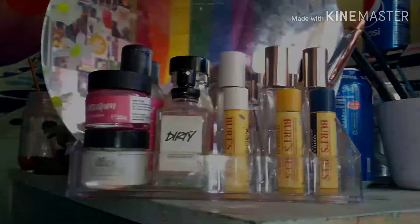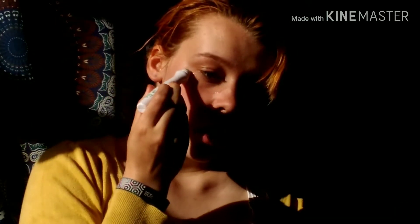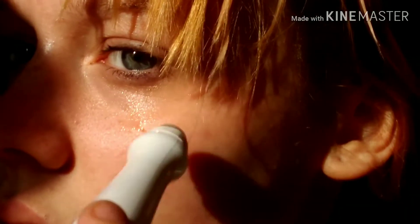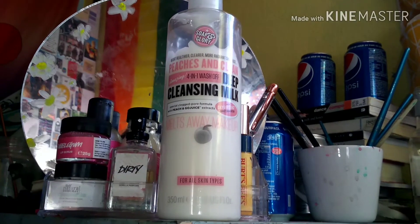This is a cooling cucumber under-eye roll-on that I got from like a Poundland or something. It's meant to reduce under-eye bags, so I keep it in the fridge to make it extra cool in the mornings.